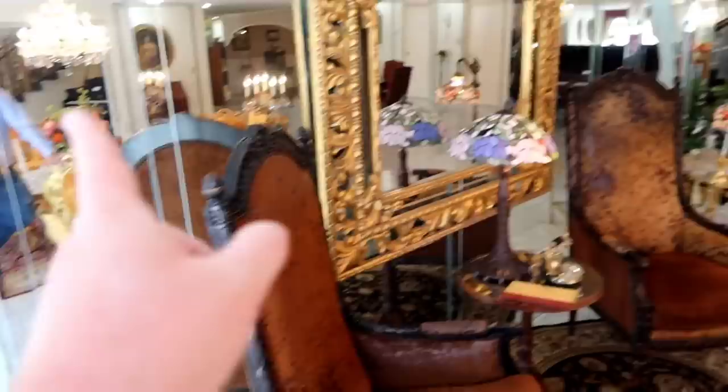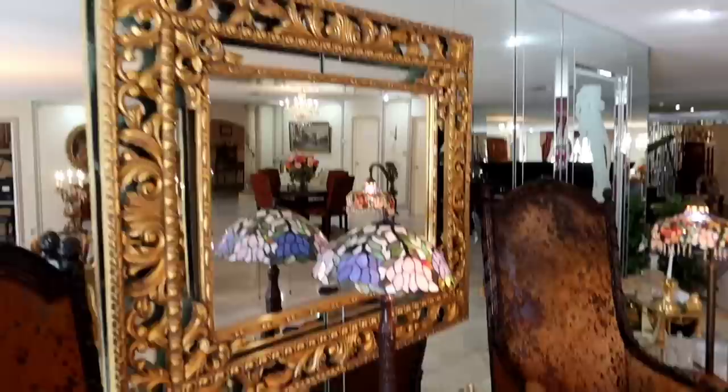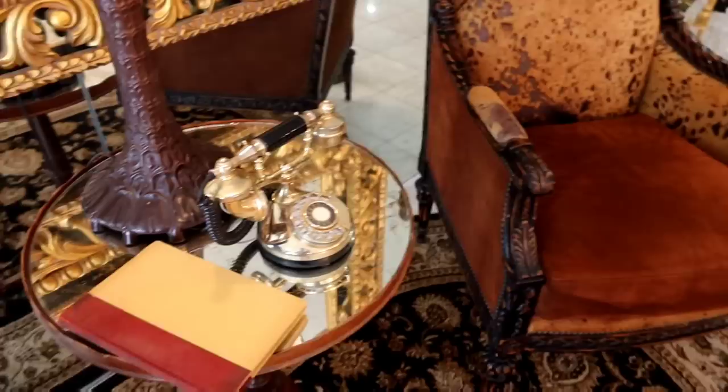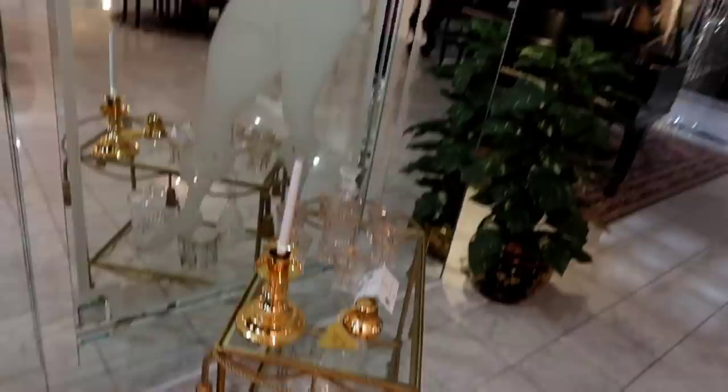We'll check out more of that glass because it actually extends all the way around. Liberace was a big fan of having mirrors everywhere. There's some more from Salome.